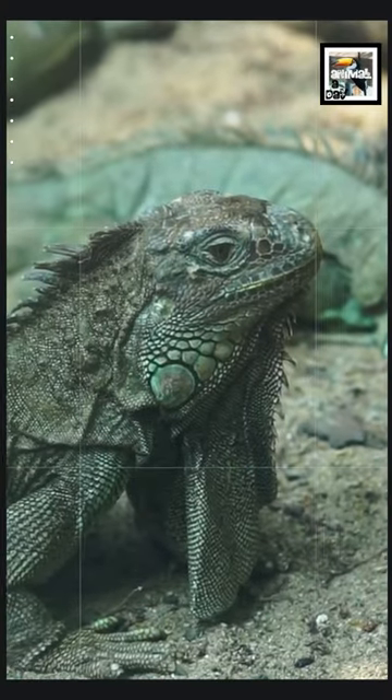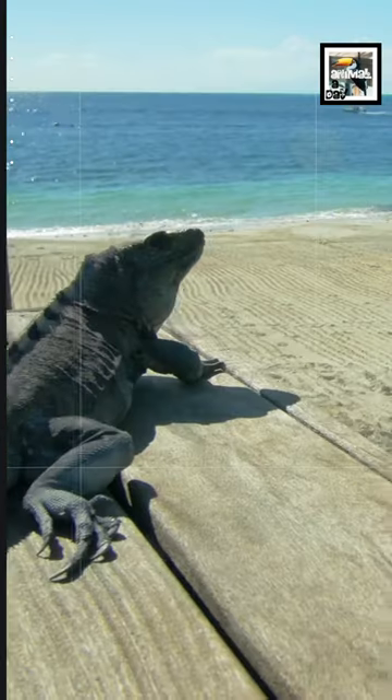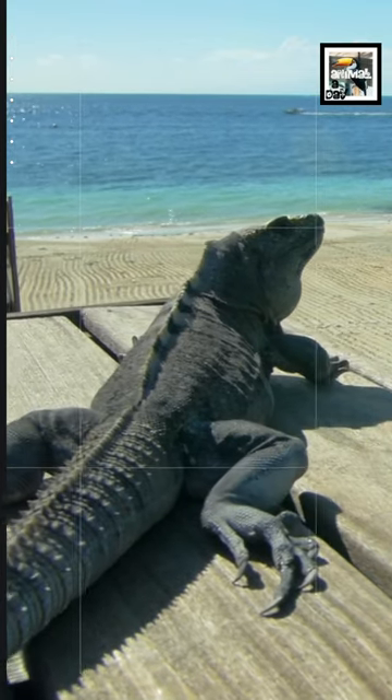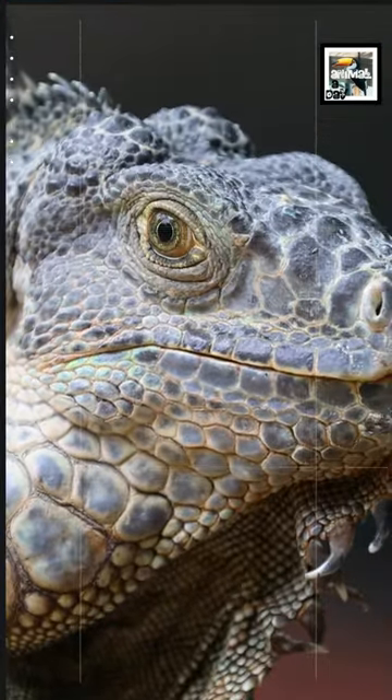4. Sometimes a pet, sometimes a meal. Iguana meat is eaten in several places including Mexico, Central America, and even parts of the US. They are eaten in Puerto Rico to combat the invasive species takeover there.